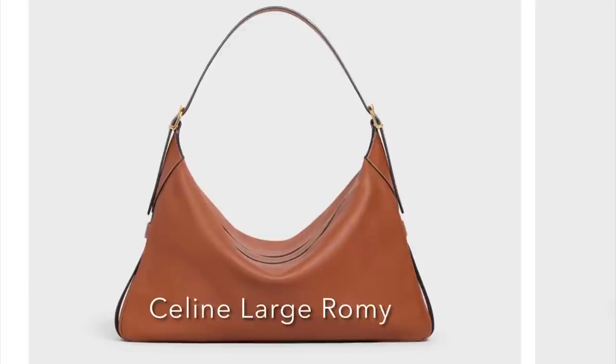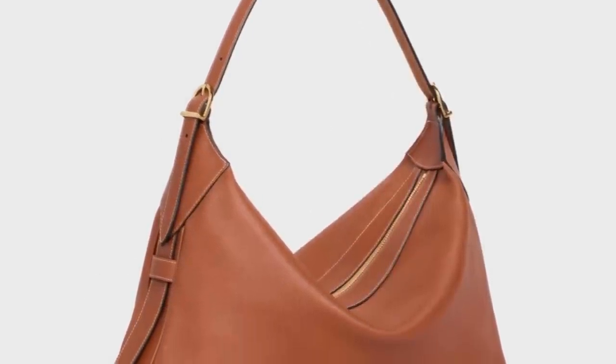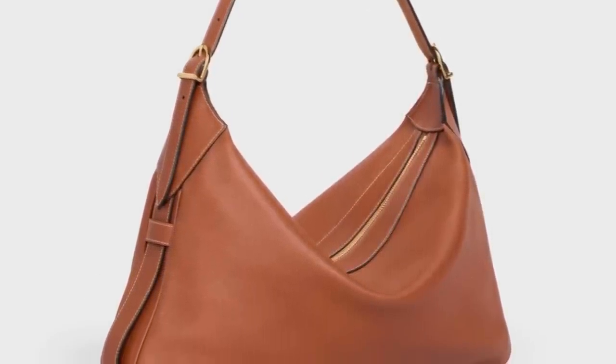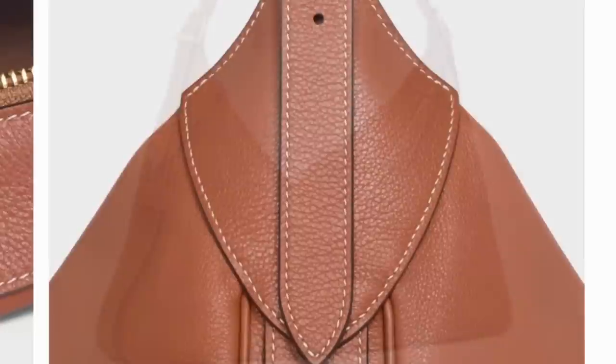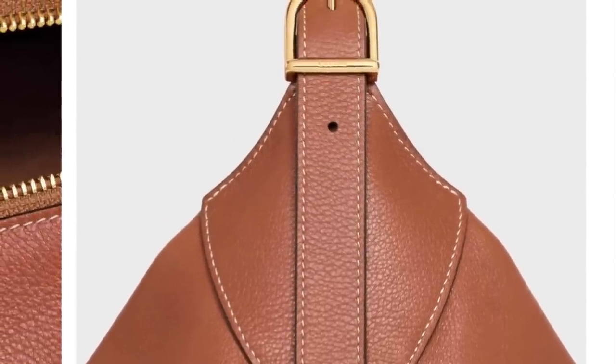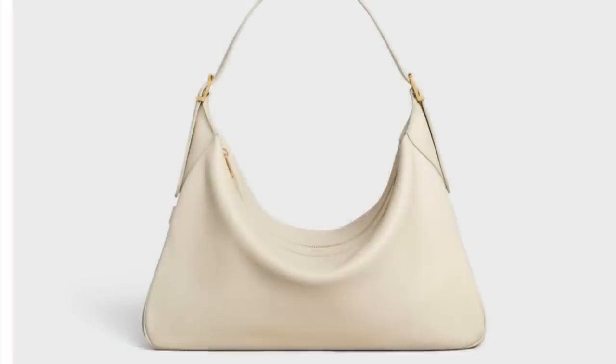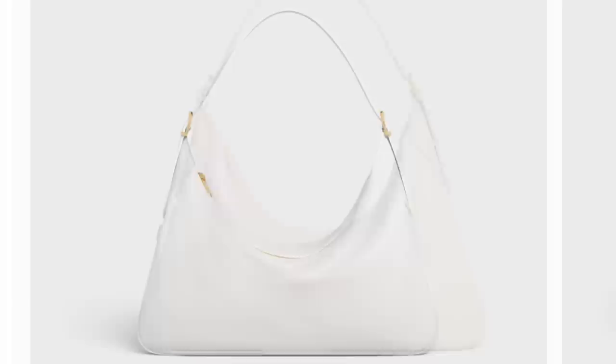The next bag is also from Celine — this is called the Large Romy. It's got this sort of slouchy hobo style, this half moon crescent that is so popular these days. It's all calf skin. I love this color of course, this beautiful tan. The contrast stitching is really lovely, and then you've got the rounded buckle detail on the strap. It comes in a variety of different colors. Price is a little bit much — it's $3,450. I did notice there were a lot of searches online for dupes of this bag.